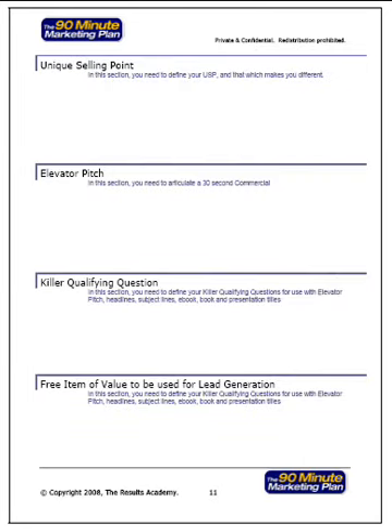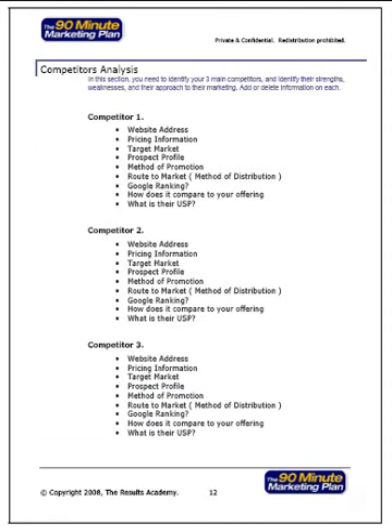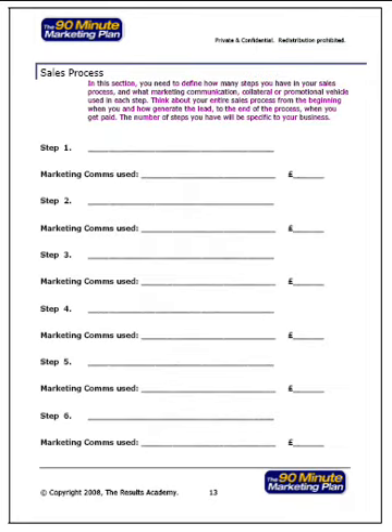The 90-minute marketing plan can enable you to create a unique selling point, elevator pitch, killer qualifying question and a free item of value that you can use on your squeeze pages, landing pages, appointments and networking events to generate leads, inquiries, prospects, sales and referrals. It also helps you analyze your competitors and break down each stage in your sales process so you know exactly what prospects should be doing and when. You can identify the marketing collateral, communications and promotional vehicles, how much they cost and when you should be giving them to each of your prospects.